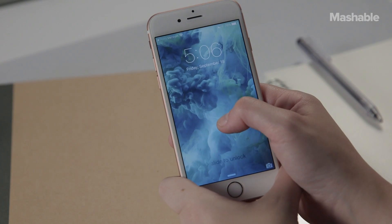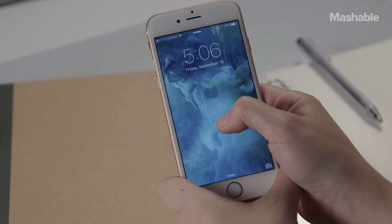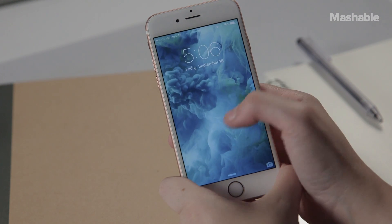You can even see 3D Touch in action on the lock screen if you select the live wallpaper option. Then, even when the phone is locked, you can press down on the screen to see the on-screen image come to life. So how good is 3D Touch? I'm just going to say it — 3D Touch alone is almost worth the price of an upgrade to an iPhone 6S or 6S Plus.